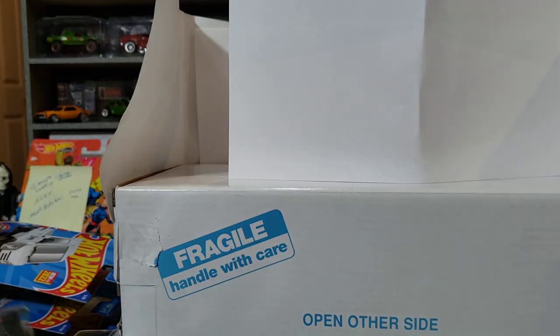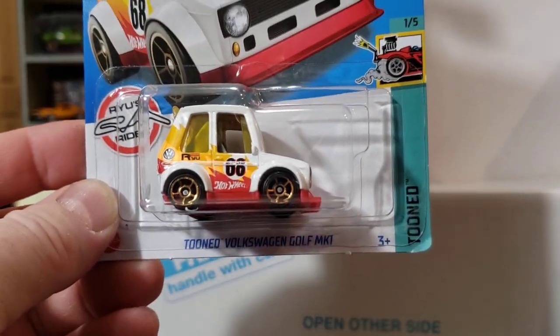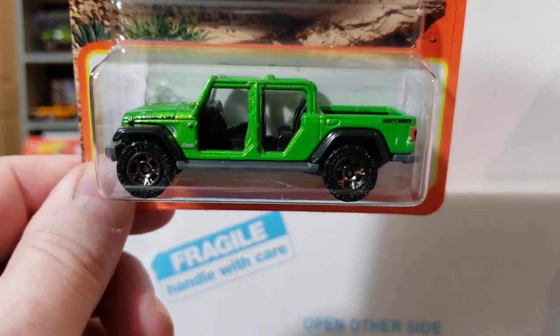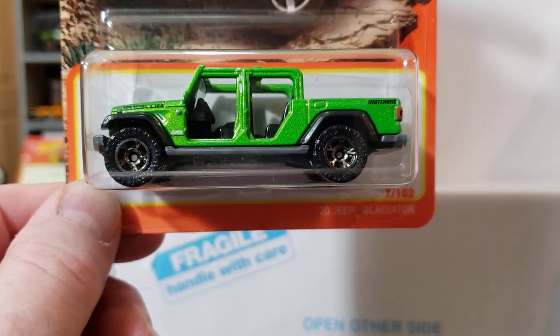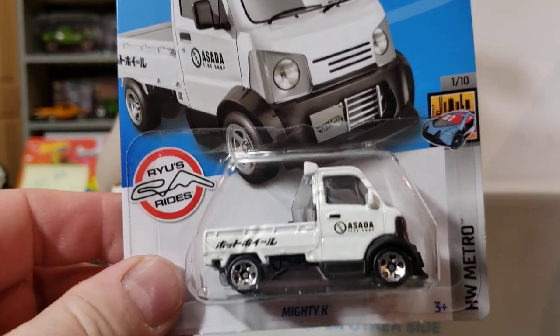I grabbed the Mazda RX-7 — I like it but I could do without it, and I grabbed it anyway. I think this is going to be an addiction — it's going to be easier to say I'm going to stop buying them, but I'm not going to be able to. Tuned Volkswagen — I got a lot of Ryu Asada today. I was surprised I didn't have this one. Then I got that new Jeep — I got a couple extra for customs because there'll be more people wanting some more of the custom ones. I grabbed one for my collection — love that green color.